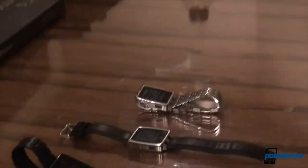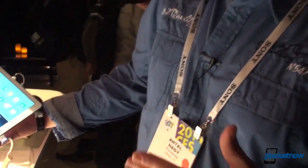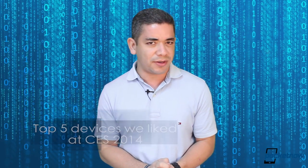CES 2014 has now finished. The team has just returned from Las Vegas, and even though we were expecting more from this show, just like pretty much every time we go to Vegas, we get that same feeling of less mobile, more everything else. Obviously, there were some products that we did like from the show. I'm Jaime Rivera, this is Pocketnow, and these are the top 5 devices that we actually liked at CES 2014.